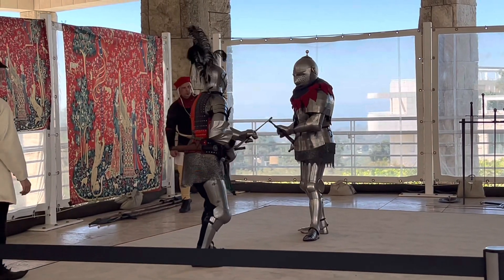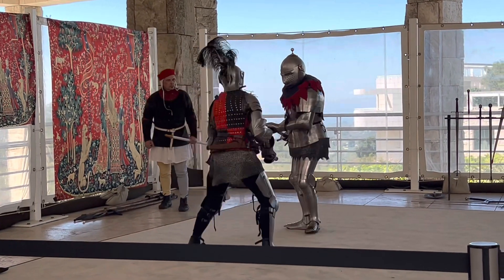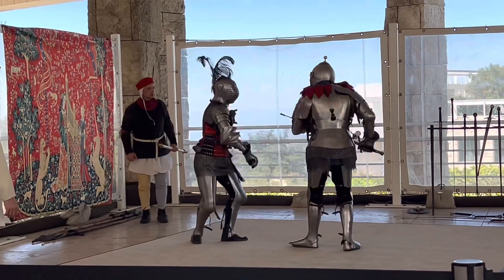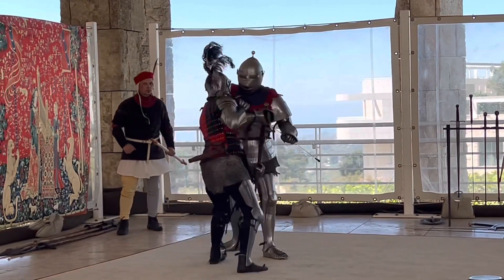You can imagine that the vision from those helms is quite poor. I'm not sure about Bob, but I know that for Laureen, anything below Bob's chest is basically out of her line of sight.